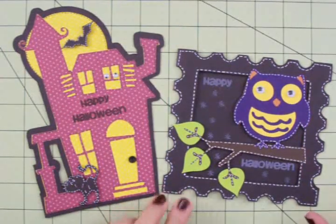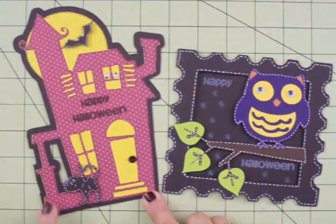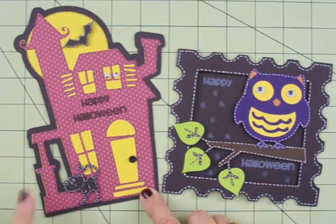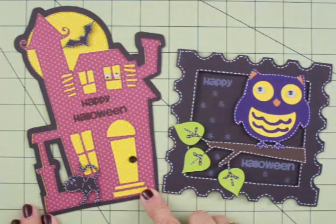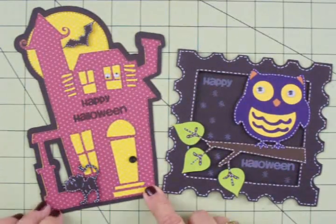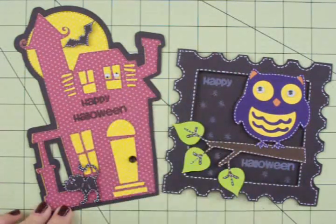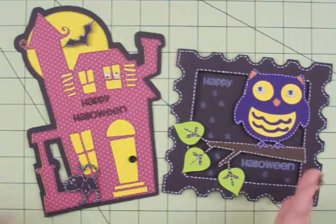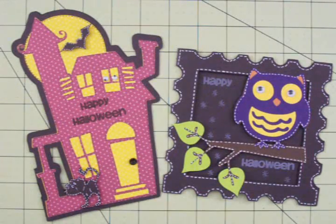I love Halloween cards, and Melissa knows that, so that's why she sent these. I'm not sure which cartridge this little house card came from, but I think the cat and the bat came from maybe Paper Doll Dress Up. I love this little card — it looks like a spooky little house. And look, there's some googly eyes up in this window peering out. She's added lots of stitching on here too. Melissa goes to a lot of trouble with her cards and does lots of detail. Thanks, Melissa — I love these cards.